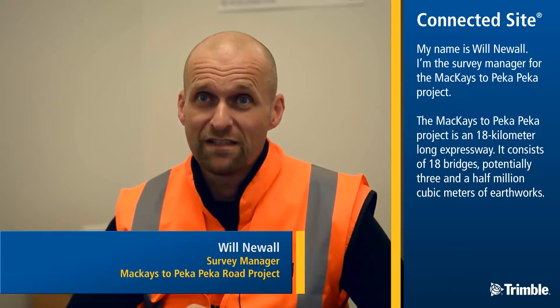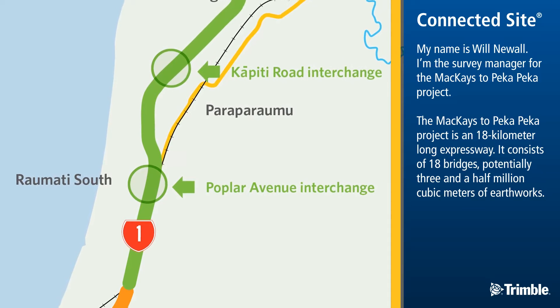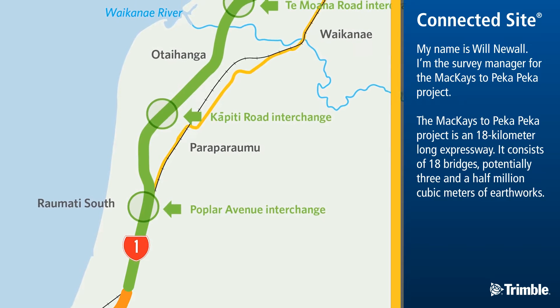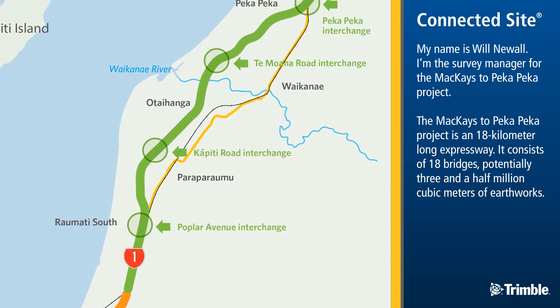My name is Will Newell, I'm the survey manager for the Macias to Pekka Pekka project. The Macias to Pekka Pekka project is an 18km long expressway. It consists of 18 bridges and potentially 3.5 million cubic metres of earthworks.